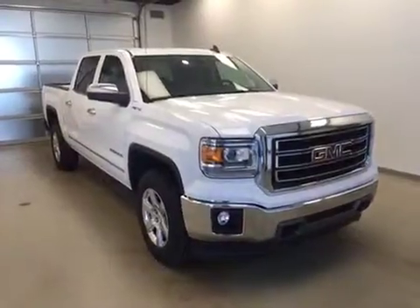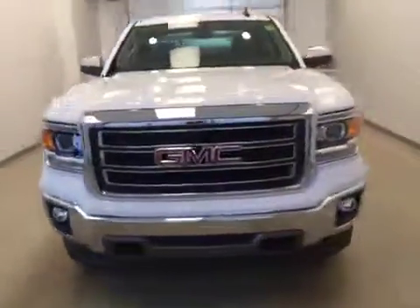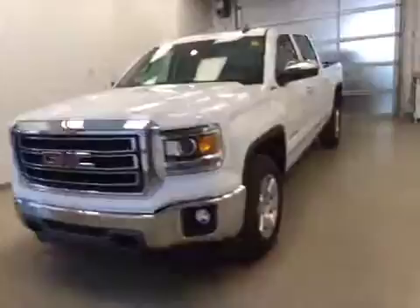Again, that stock number was 159593, a 2015 GMC Sierra 1500 Crew Cab. Exterior color is Summit White.